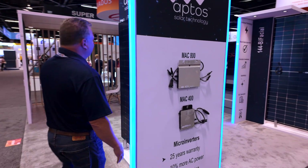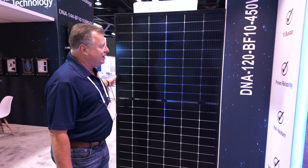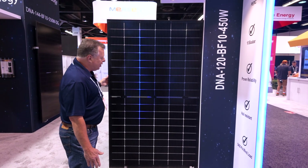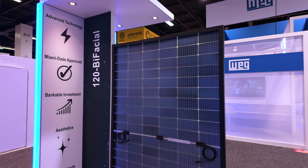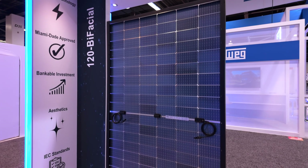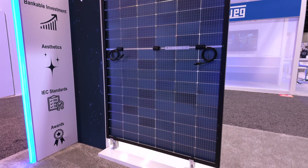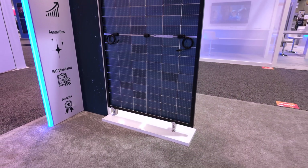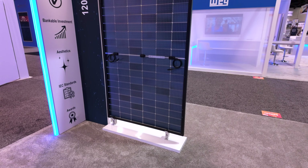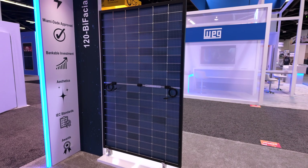Of course, this is our regular flagship. This is what Aptos sells most of and what everybody is most familiar with — our standard PERC product. 120 half-cut cell, 440 to 450-watt product. Very, very powerful and strong panel. You can just feel this product and see the back where the frame is. 35-millimeter all around. It's got a 1.4-millimeter thickness on the alloy itself, so it gives it a very, very strong wind load rating.